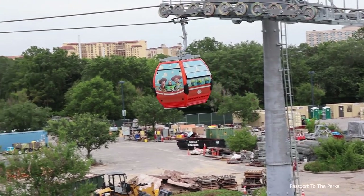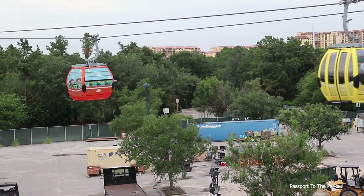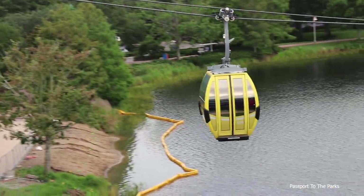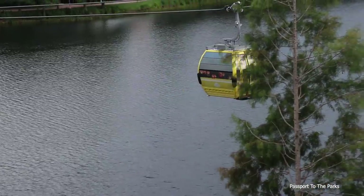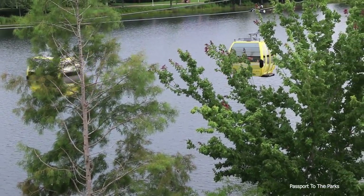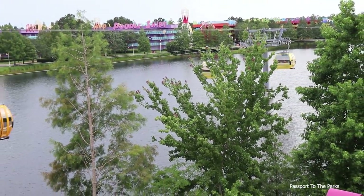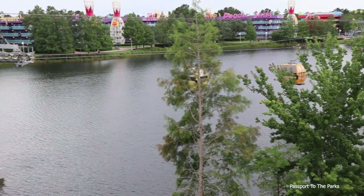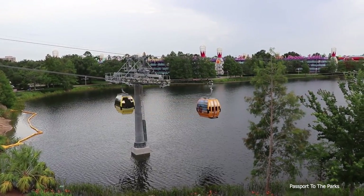I love that Toy Story — Woody and Jessie on the side. There's that Zootopia one that we spotted. So there are the two newest ones — that Toy Story and then the Zootopia one right here as well. This beautiful yellow one — you can see all the hamsters on the back.